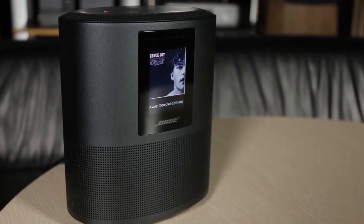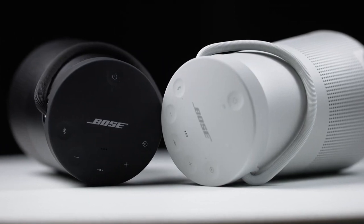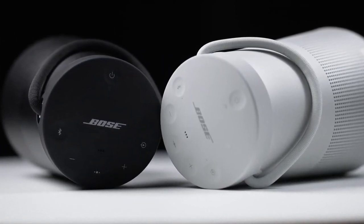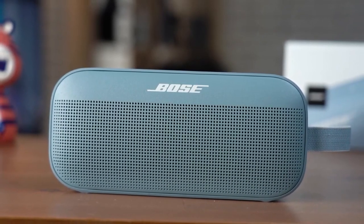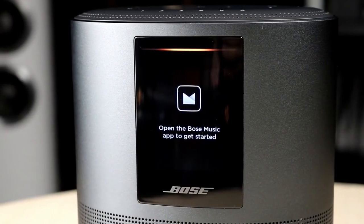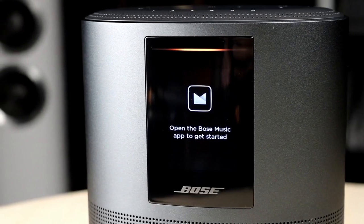Bose offers a speaker for every situation, from a voice-activated smart speaker at home to a portable, waterproof speaker for a day at the beach. But which Bose speaker is best for you? In this video, we'll break down the top three Bose speakers on the market this year based on price versus performance and the situations they'll be used in. Whether you're looking for the best Bose speaker for home use or the best overall Bose speaker, stay tuned — we'll have the perfect option for you.